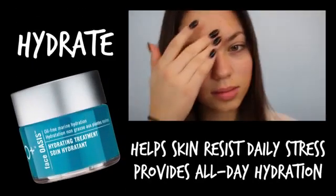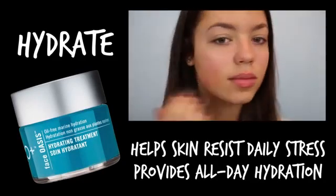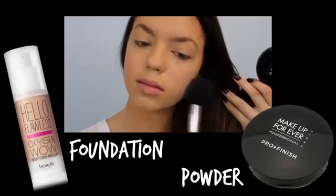I'm starting out by applying my H2O Plus hydrating treatment to use as a moisturizer and primer for my face. Then I'm going in with my favorite Benefit foundation and setting that with my Makeup Forever powder.